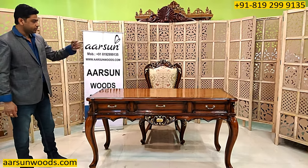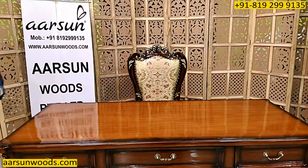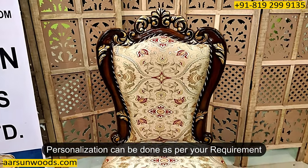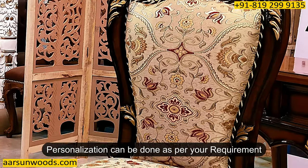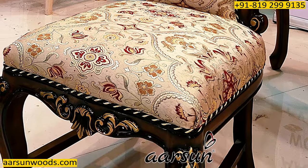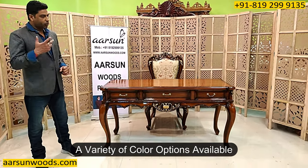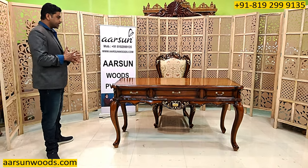Similarly, the chair here is in triple shade again and that will go along with this table. If you have any particular requirement for a size, dimension, or colour — if you don't like this colour and want an entirely plain unit, that can be done. If you want it in a darker colour or antique finish, that can be done. Or if you want to go for colours like gold, silver, or white, that can be done. That's your choice.